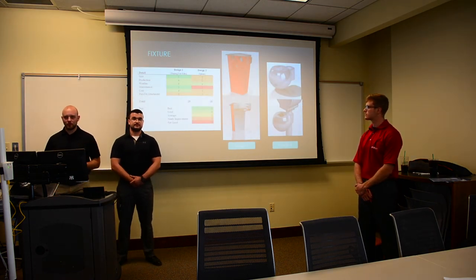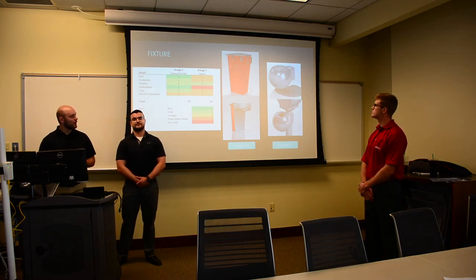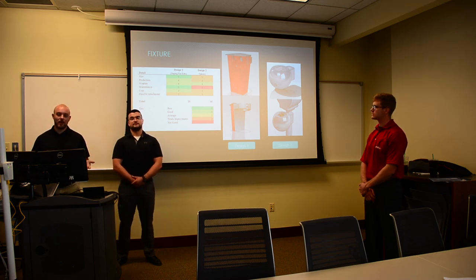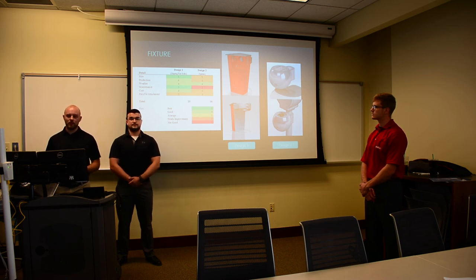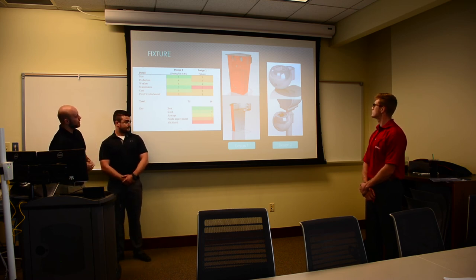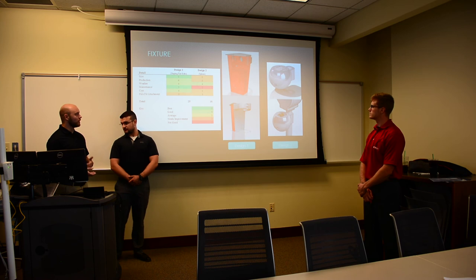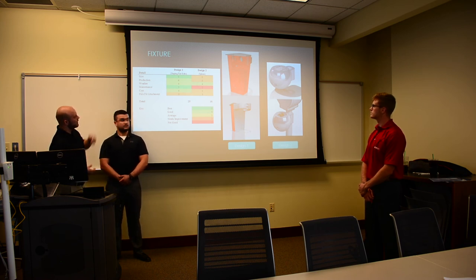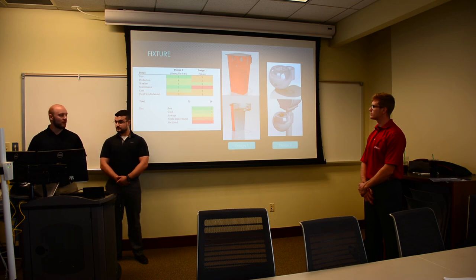Here you can see two design variations we came up with for our fixture — you can probably tell which one we ended up choosing. Chris and I each came up with a design independently and then compared them against our design matrix. The first design, shown in red, came out mostly with fives and fours — the best we could achieve for our current needs. The only issue is how we're fitting it to the pole, and there's room for improvement there.